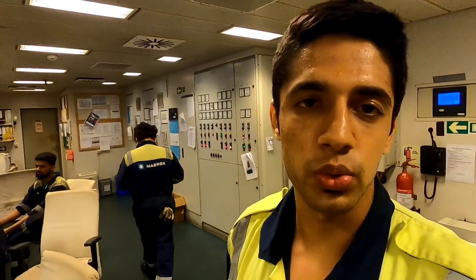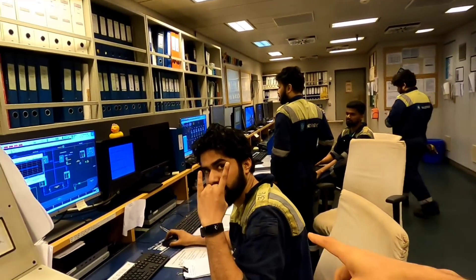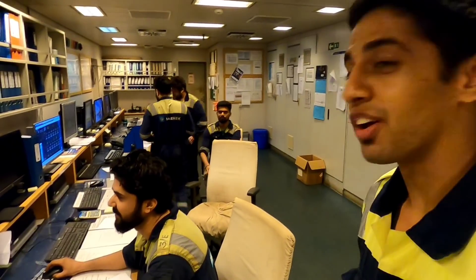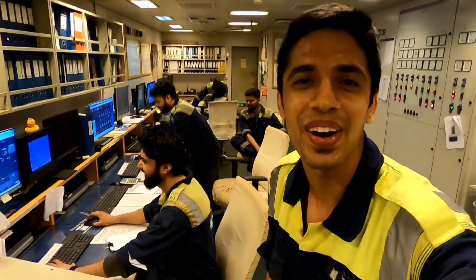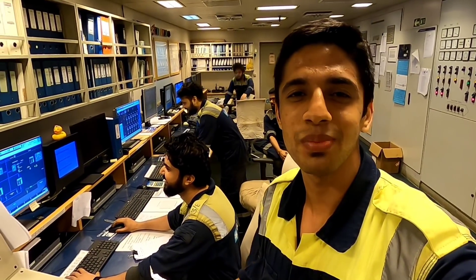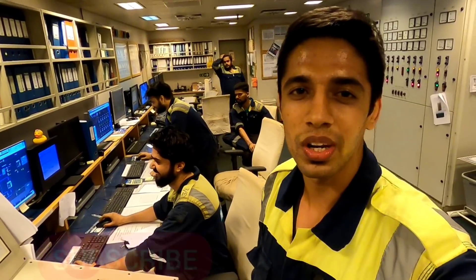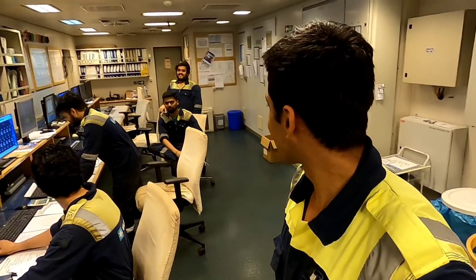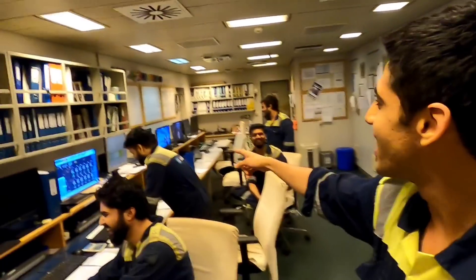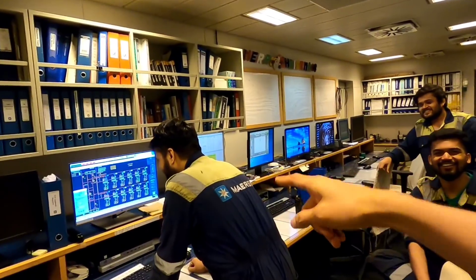Every day the duty engineers keep changing and today Abhishek is our duty engineer — the guy from Dehradun. A lot of people ask me about him. He's my senior and from the same college — actually three or four of us are all from Tulani, and Abhishek is also from Tulani. He's waiting for some Amit guys.